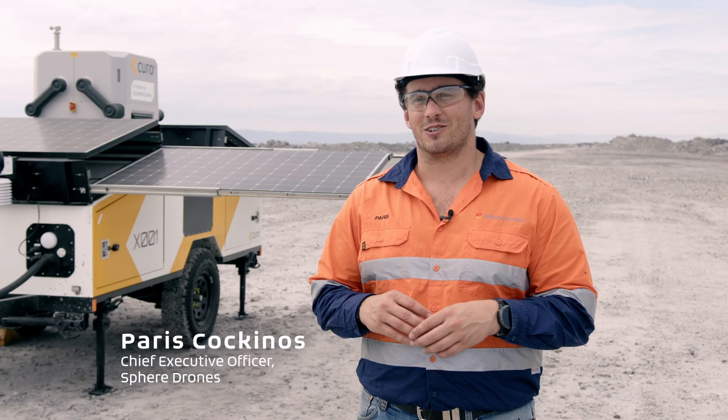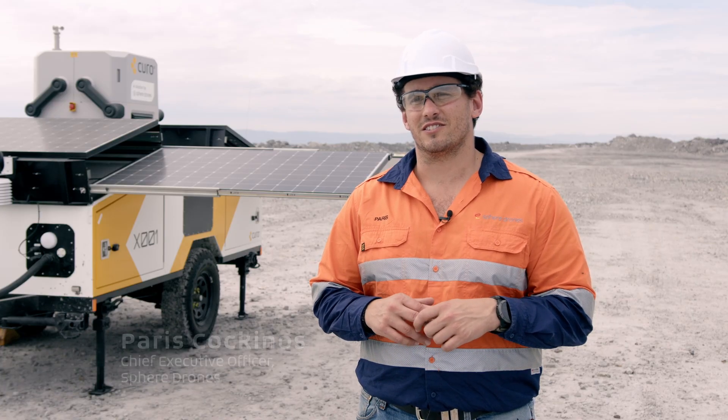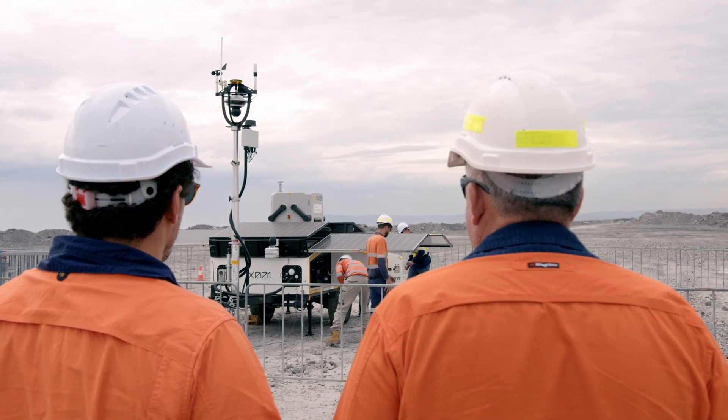Hi, I'm Paris Kokkinos, CEO and founder of Sphere Drones. We're out here today in the Hunter Valley at Yankol's mine site.